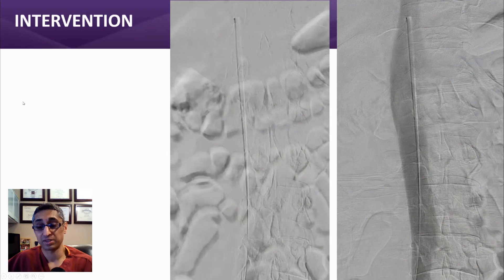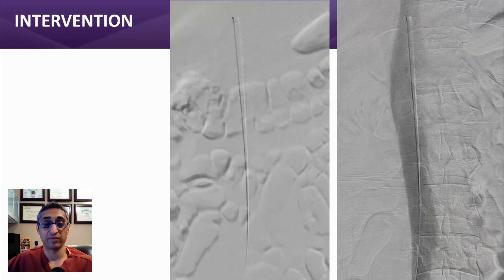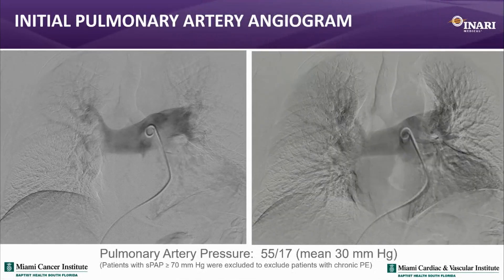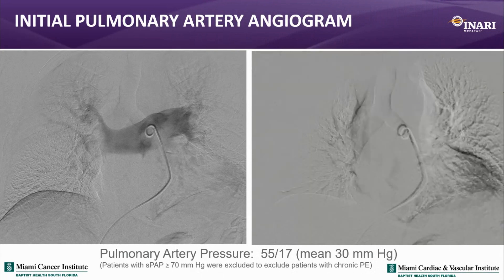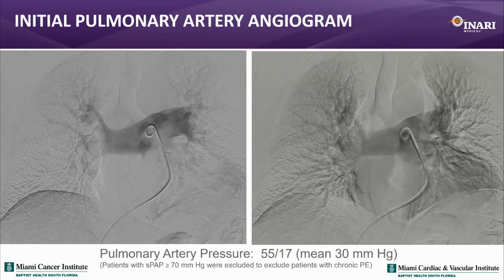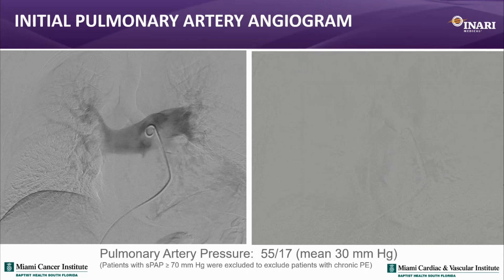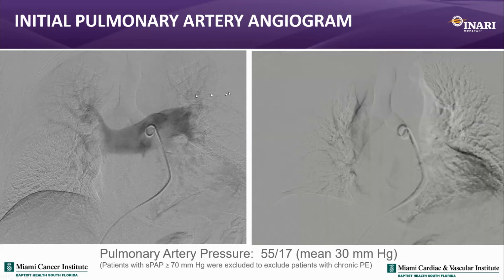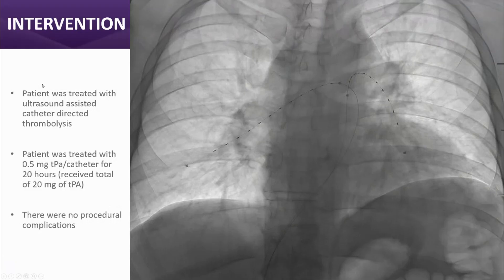We advanced the angled pigtail catheter and the pressures were quite elevated — higher than predicted on echo — at 55 over 17, with a mean of 30. Patients with severe pulmonary hypertension were actually excluded from the trial, though that's not a contraindication to using the device. This patient was treated with ultrasound-assisted catheter-directed lysis using a standard protocol of 0.5 mg per catheter. The patient received about 20 mg total; the average TPA dose in the trial was about 16 mg. There were no procedural complications.